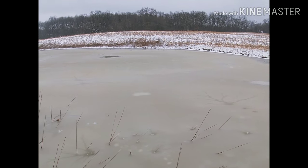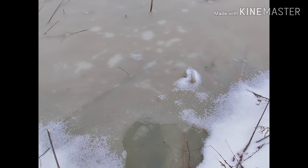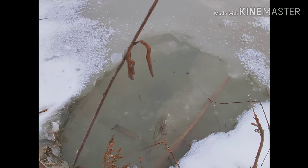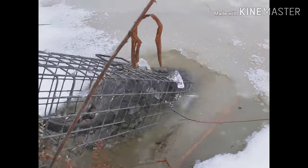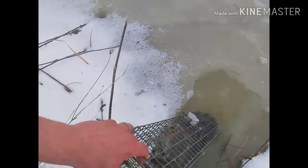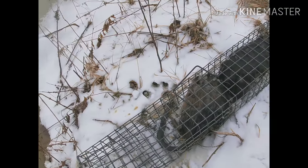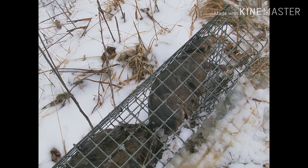I was actually worried today - we got snow last night - that I wouldn't be able to find the traps. Let's get down in here. Looks like we got two rats in there. Not bad. I'll get them out of there.